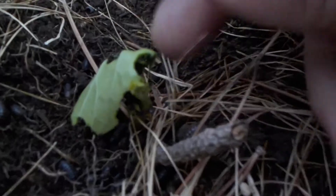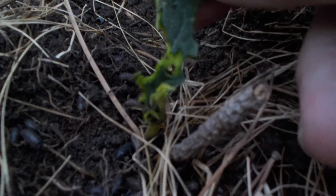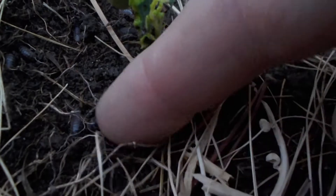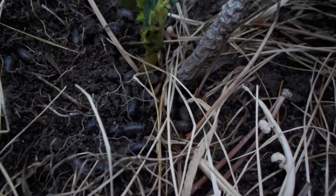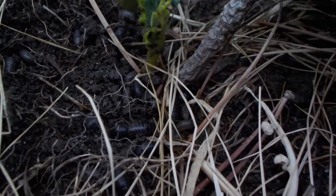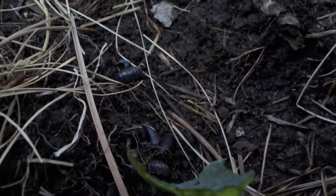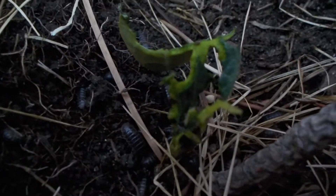Last night, or yesterday afternoon, this was a nice healthy looking pumpkin sprout, and literally overnight all these little roly polys — sort of like a round bug — lots and lots of them, just destroyed it overnight.